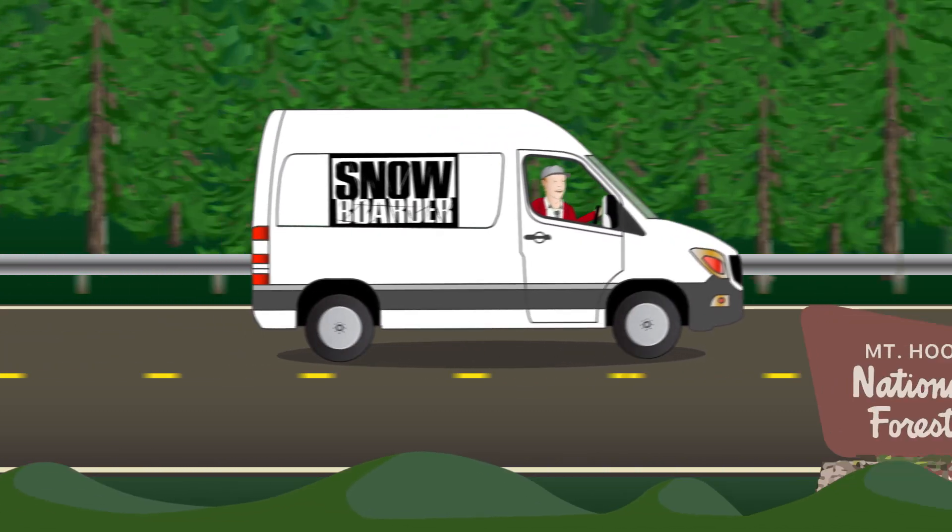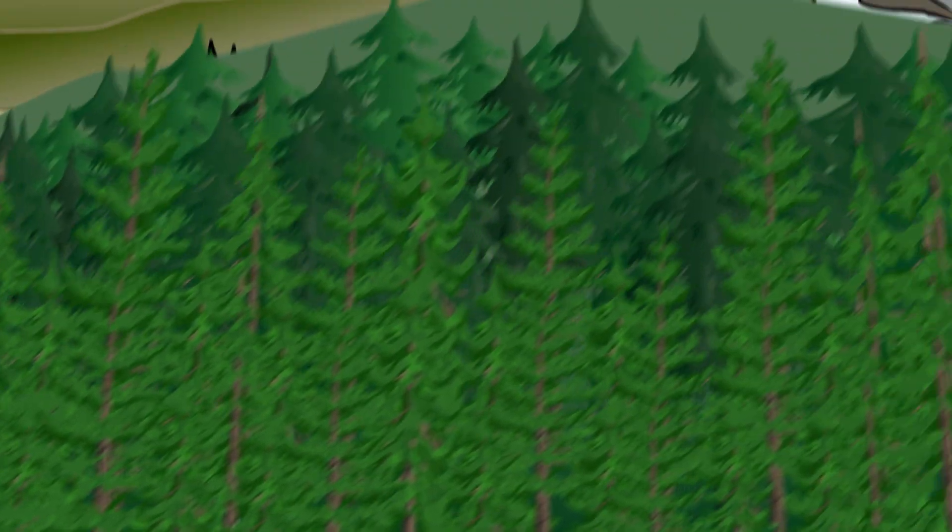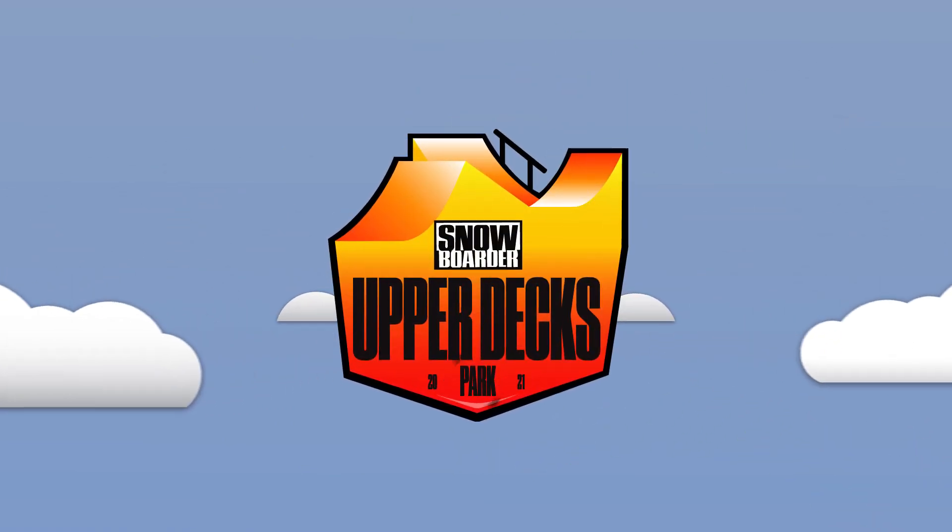With Timberline Resort as the backdrop, Snowboarder Magazine teamed up with Danny Cass and Isabella Gomez to test the best boards of 2021 in real-world conditions. This is the Upper Decks Board Showcase.